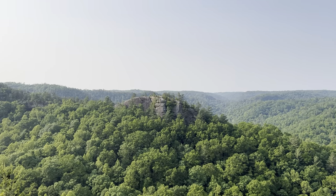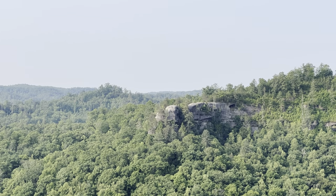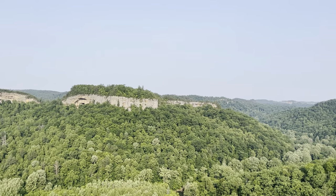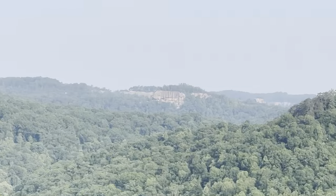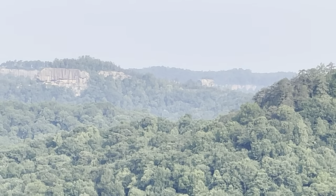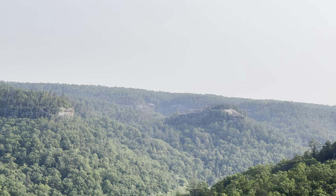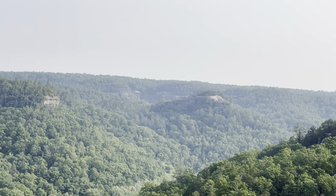Look over to the left here — we got Half Moon Rock. Pan over to the right just a little bit, got Hanson's Point. Go on over to the right a little bit, got Pinch 'Em Tight Gap, Revenuers Rock. Step on over here to the right — off in the distance you got Ravens Rock, and if you look just to the right of that a little bit, Courthouse Rock. And back down the river here, pretty familiar to everybody — Cloud Splitter. You can see a lot of the icons of the Red River Gorge from here at Chimney Top.